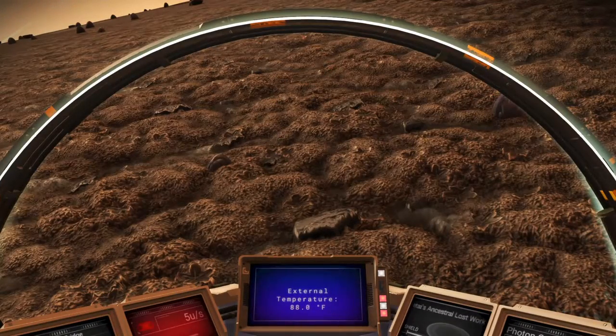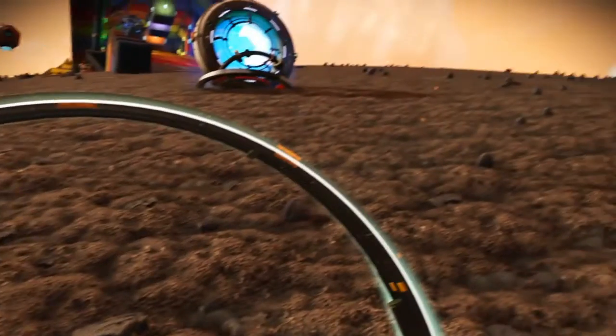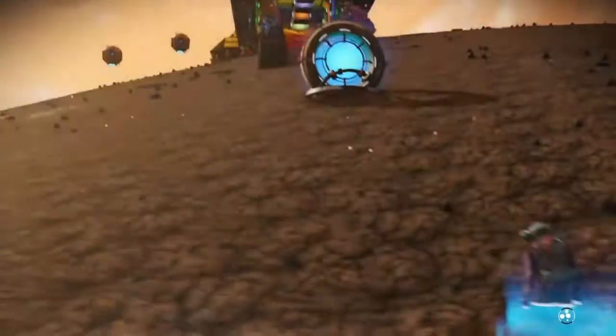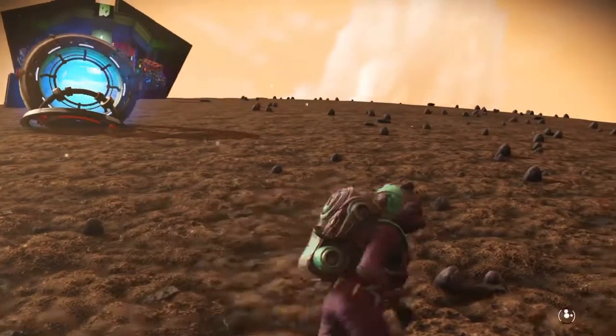Hey there travelers, let's take a trip together headlong into the irresistible orbit. On today's episode, this is called Covered Rainbow Bridge.